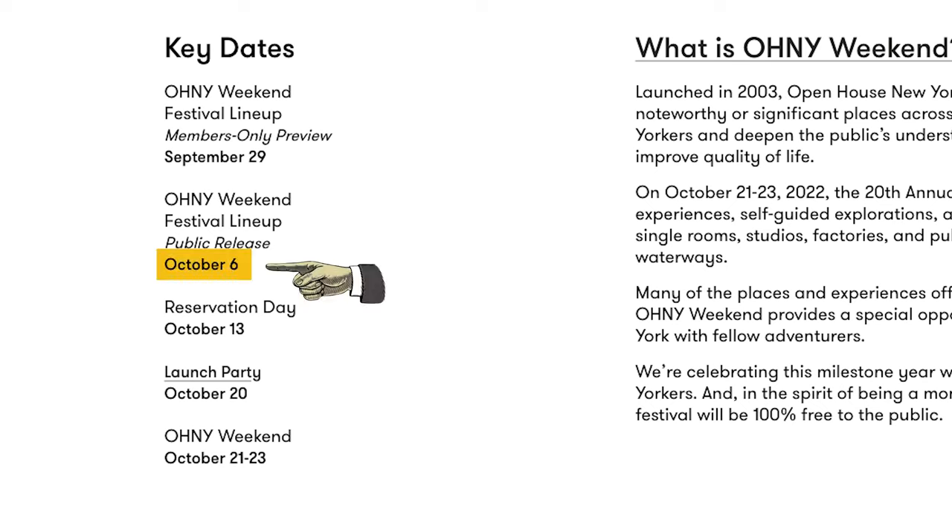Here are some dates to be aware of. A list of participants that will open their spaces to the public will be released on October 6. Make sure you reserve your slot for any places you want to visit on October 13, and get ready to explore on this weekend.